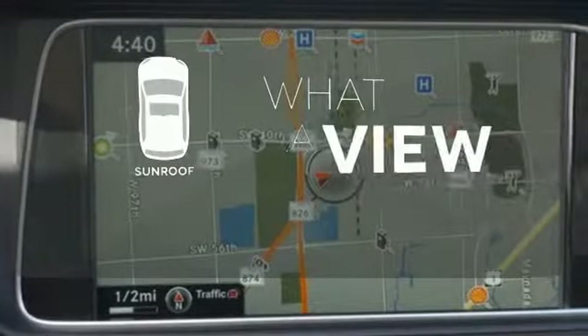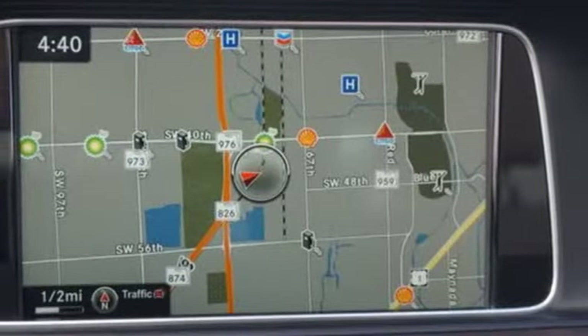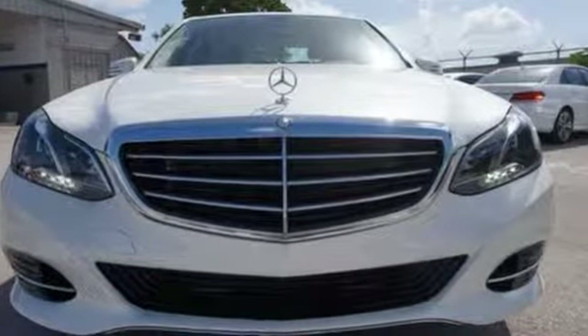The sunroof gives you fresh air for your drive. Passion and beauty for all your senses. Take this E-Class home today.